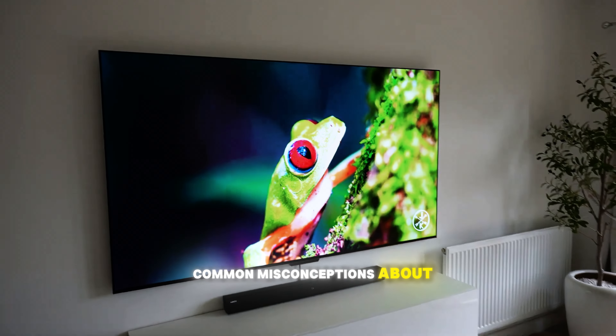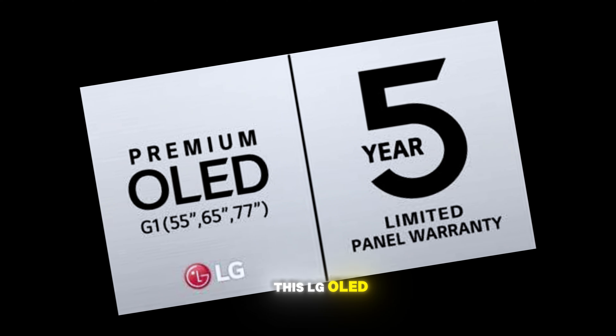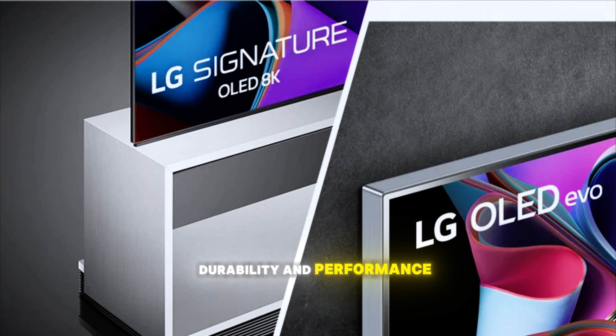There are some common misconceptions about OLED screens, but let me put your mind at ease. This LG OLED EVO TV comes with a five-year warranty on the panel, so you can be confident in its durability and performance.